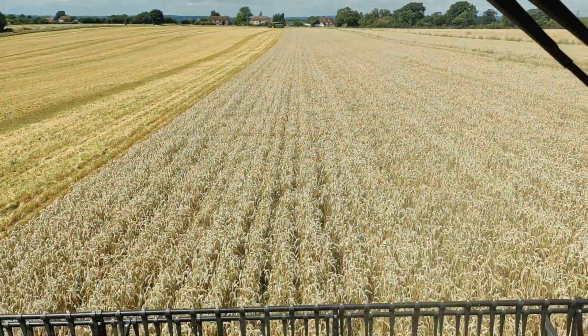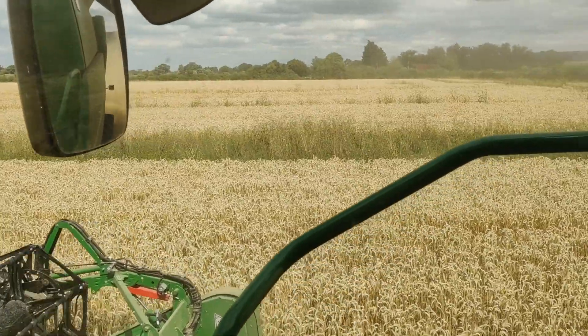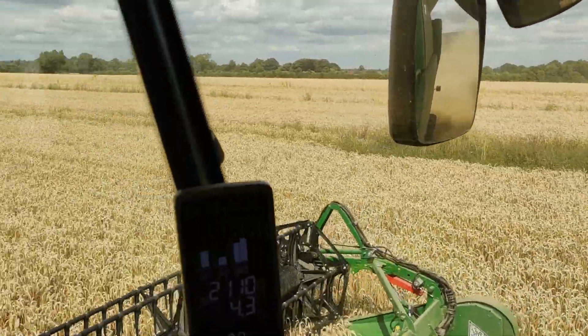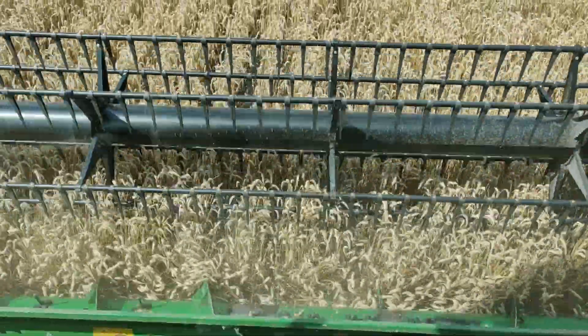Here we have another example. Nice and clean - this is a low input crop so it's had no nitrogen. Nice and clean, and then you've got a patch on a tramline - a bit of an oak patch. Certainly, one thing to consider is not having any tramlines going forward.